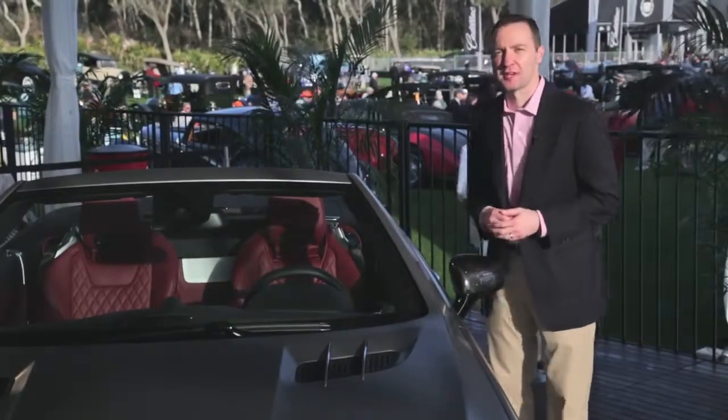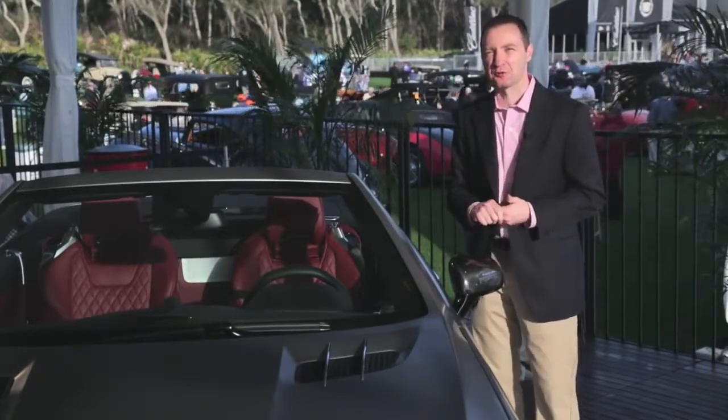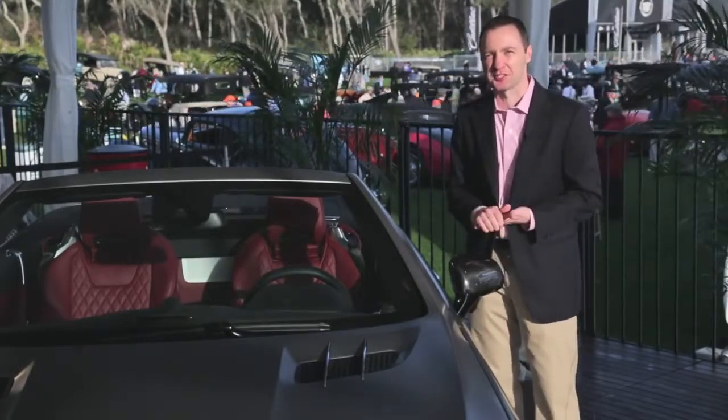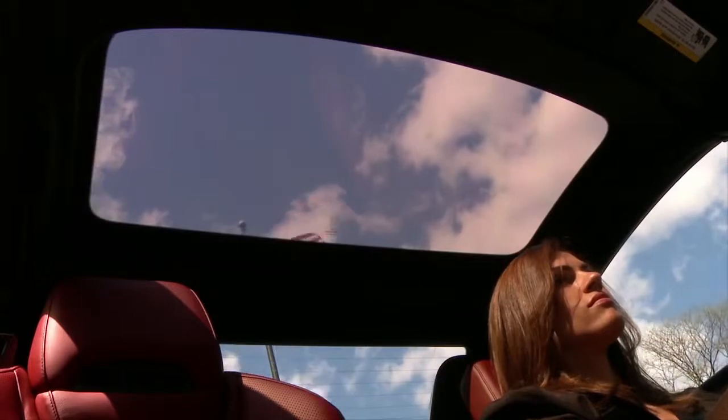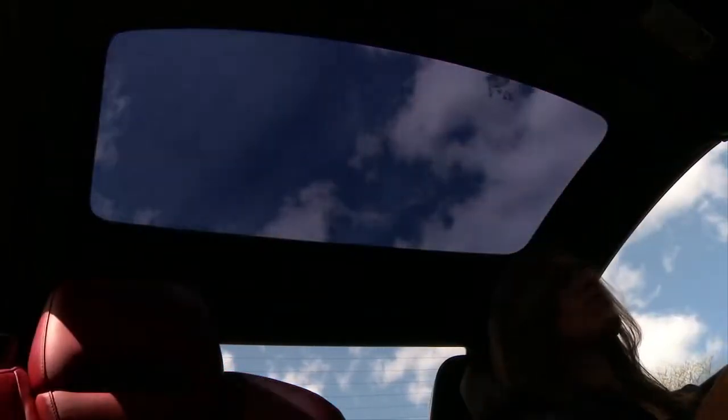Integrated into the roof of the SL, on the SL65 we have the standard magic sky control roof, which is really a great feature to show off. We have a polycarbonate plastic roof panel, and at the touch of a button, you can make that opaque or you can make it absolutely clear.